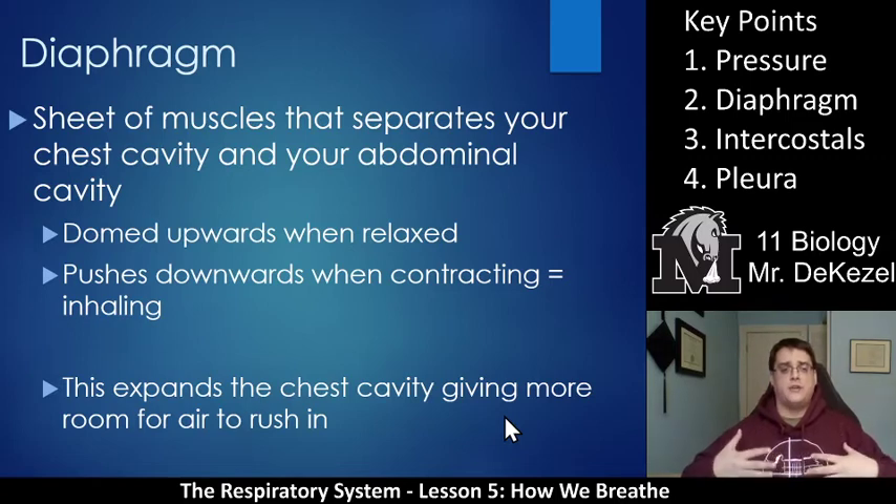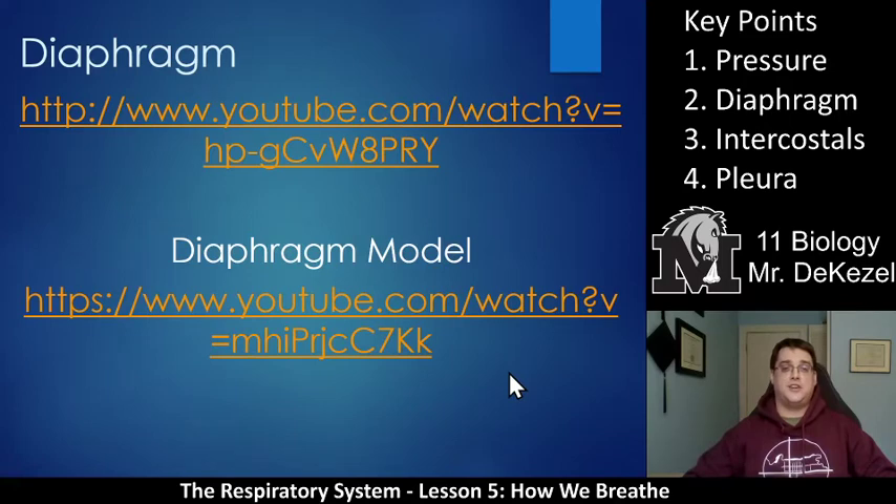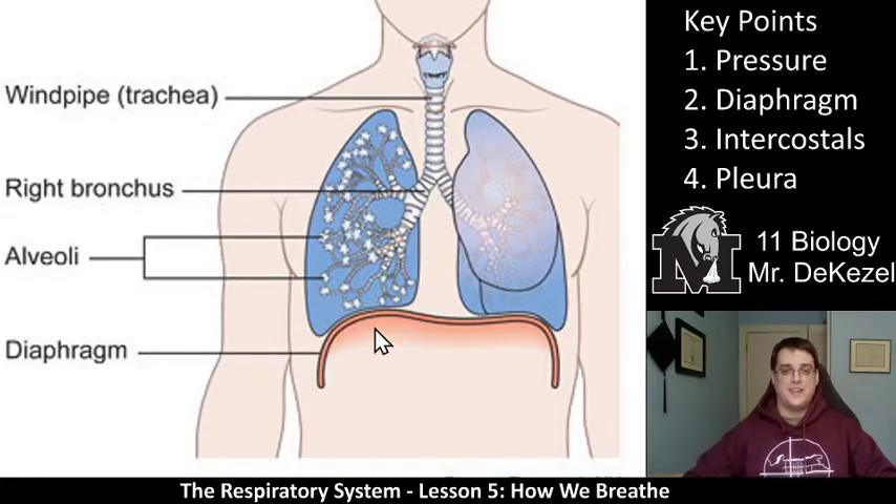What does that? That would be key point three: the intercostals. Here is a picture of the diaphragm. You can see that it is domed upwards when it relaxes, and then it pulls down to make extra space in the chest cavity for air. You can see we already talked about the windpipe, the bronchioles, and the alveoli. This is the diaphragm right here.